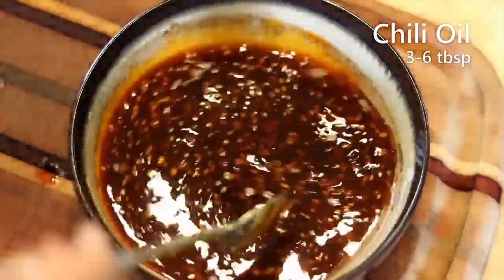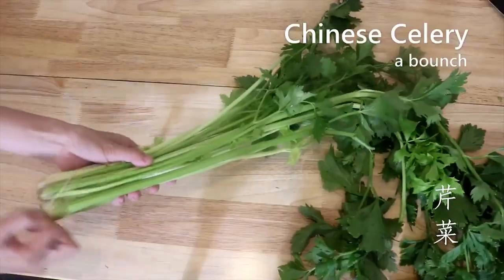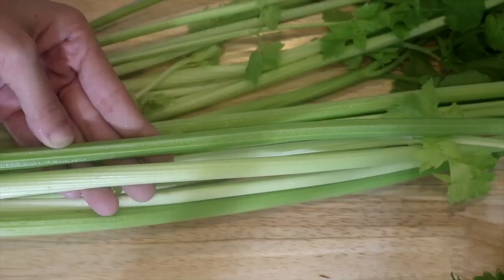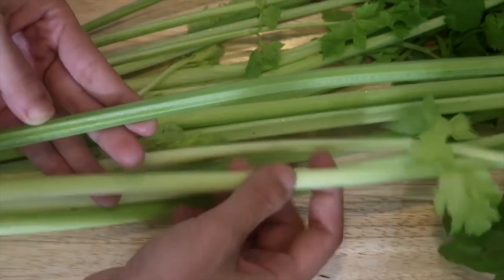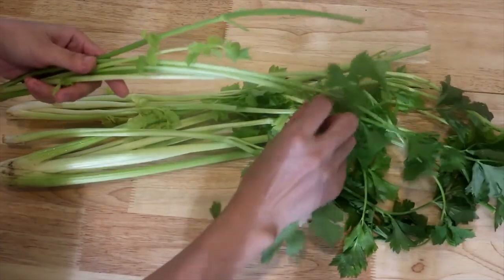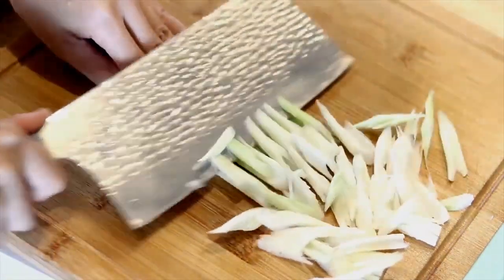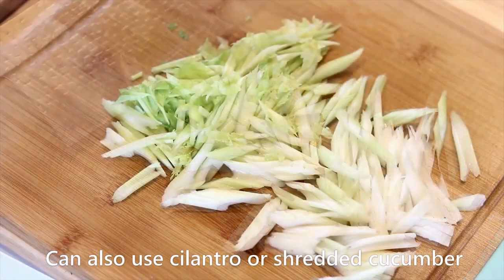Set the sauce aside. Let's talk quickly about Chinese celery. The stem part is much skinnier compared to regular celery but it smells 10 times stronger, which is why we love to use it in this dish — it refreshes your mouth and balances the tanginess. When the celery is old or looking too green, that means it is very fibery and stringy, which is not what you want. Definitely buy the lighter color celery. Discard the leaves and cut the celery at an angle. Chinese celery can be hard to find, so substitute with cilantro or, if you hate cilantro, use shredded cucumber.